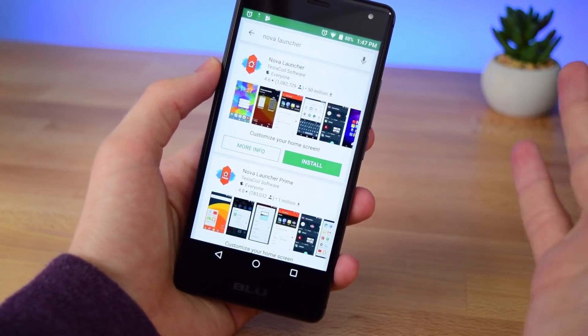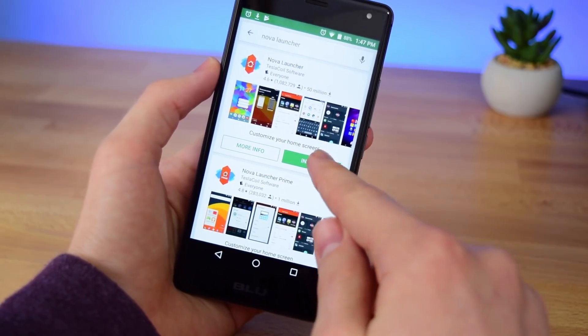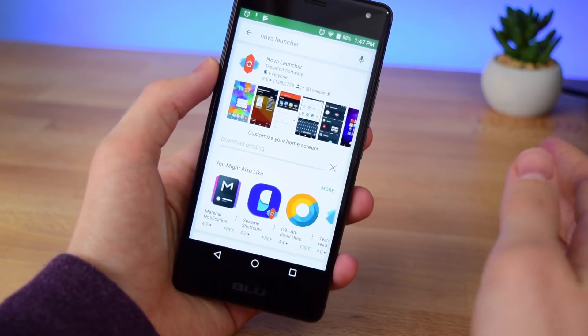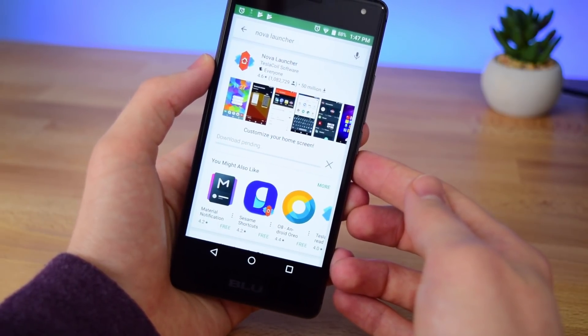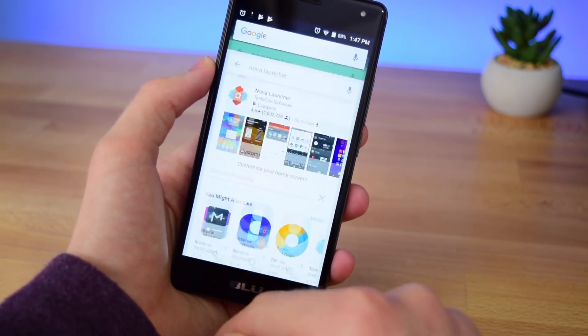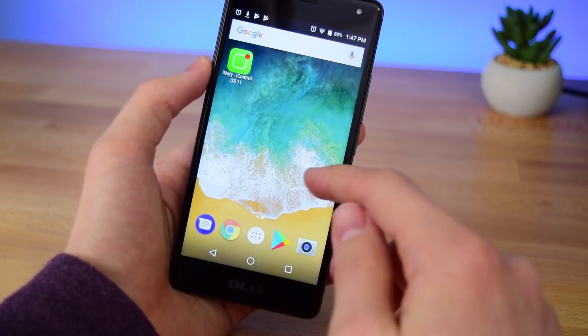If you're not familiar with Nova Launcher, this is arguably the best launcher on the Play Store and you can customize it to look any way you want. In this video I'm going to be showing you how to customize it to look exactly like iOS. So while that's downloading let's go ahead and get our iOS 11 style wallpaper.